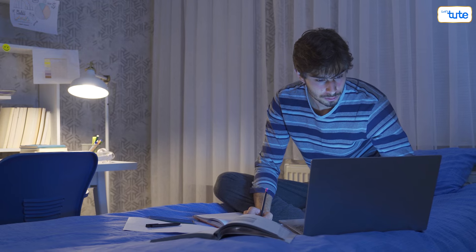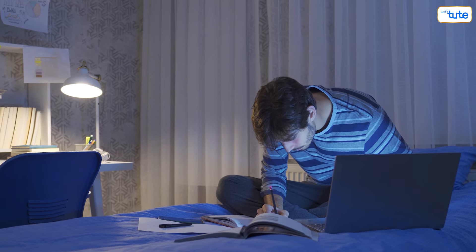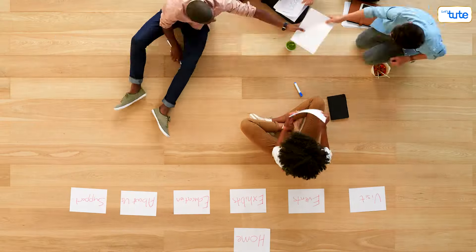And there you have it — a simple yet effective daily routine to keep you on track and make the most out of your day. Remember, it's all about balance and finding what works best for you.